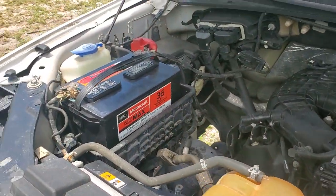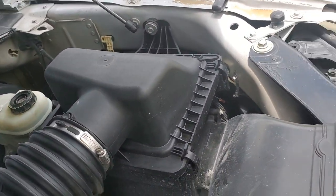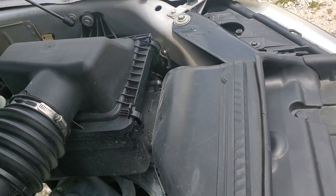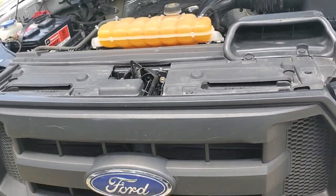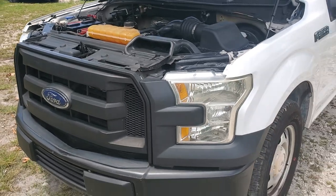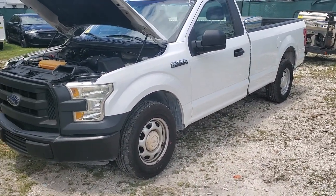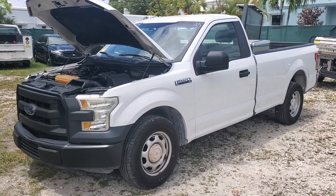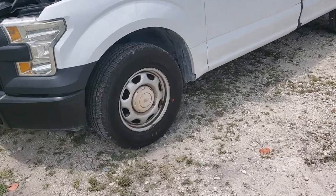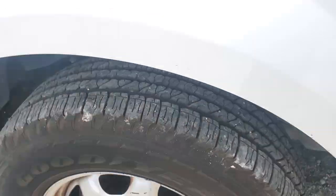The AC is blowing ice cold. The body is straight. It's got several scratches and things here and there — I'm going to show you everything I see. The rims and tires look good. The tires have a lot of tread; all four of them look good.